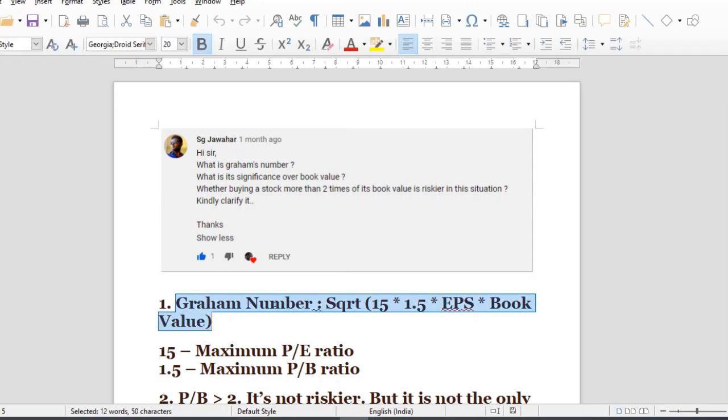What is Graham's number? What is its significance over book value? Whether buying a stock more than two times of its book value is riskier in this situation. Graham's number is from Benjamin Graham. We know that he is the father of value investing and the intelligent investor.